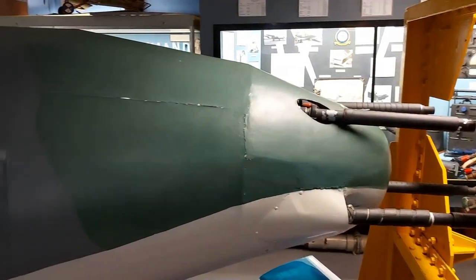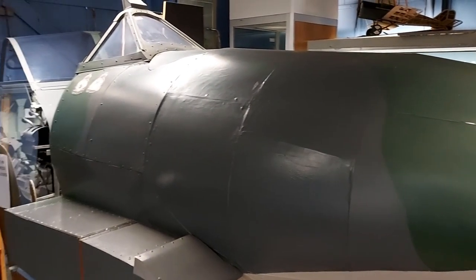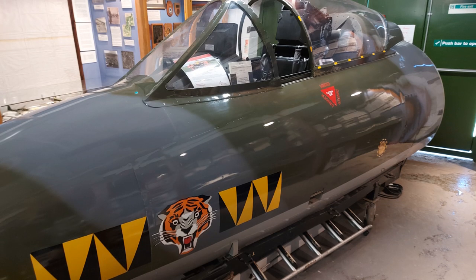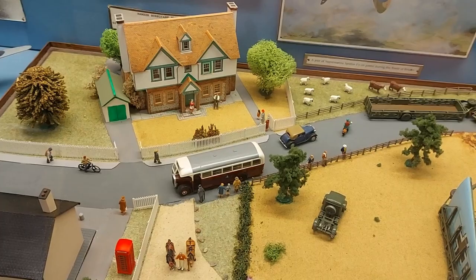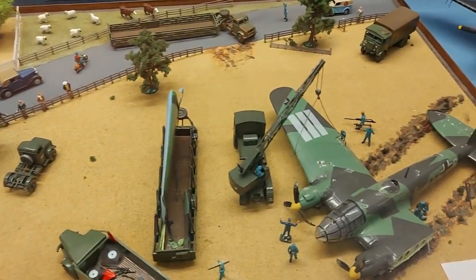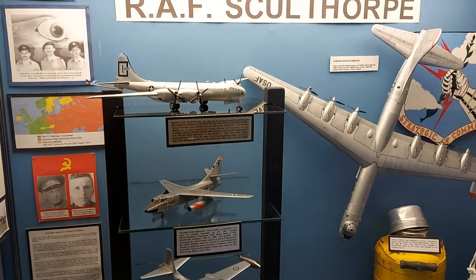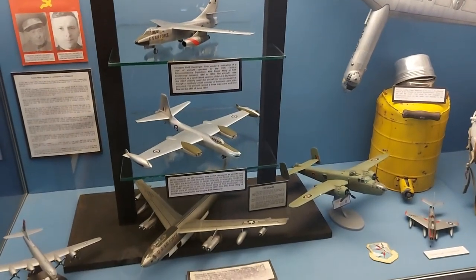On entering through the visitor's centre, there is the main display hall which holds the nose sections of a replica World War II Westland Whirlwind and an ex-RAF Hawker Hunter, along with a complete US Army jeep. There are also rows of display cases, each focusing on different aviation subjects from dioramas from World War II to a collection of scale models that served with the US Air Force at the base of RAF Sculthorpe.